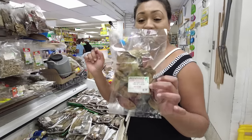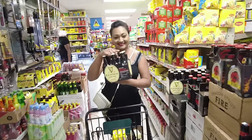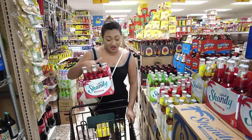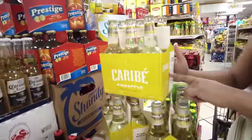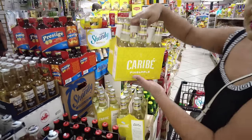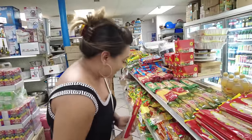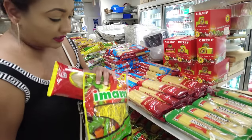We'll get one six-pack of shandy sorrel. This one is a product of Carib but it's called Caribe — it's a pineapple flavored drink, and I want to try this because it's really new. I'm going to pick up my macaroni for macaroni pie, because remember I bought the cheese. We'll get this balloon macaroni.